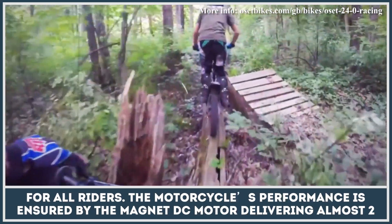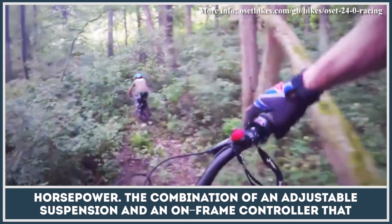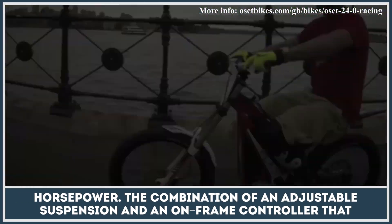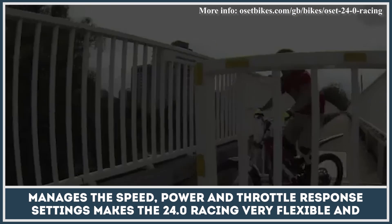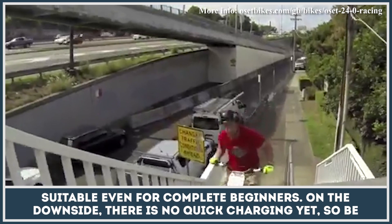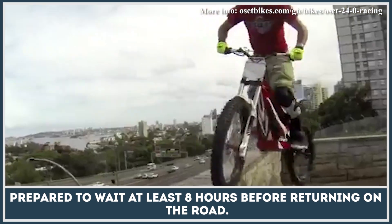The motorcycle's performance is ensured by a magnet DC motor delivering almost 2 horsepower. The combination of an adjustable suspension and an on-frame controller that manages the speed, power, and throttle response settings makes the 24.0 Racing very flexible and suitable even for complete beginners. On the downside, there is no quick charging yet, so be prepared to wait at least 8 hours before returning to the road.